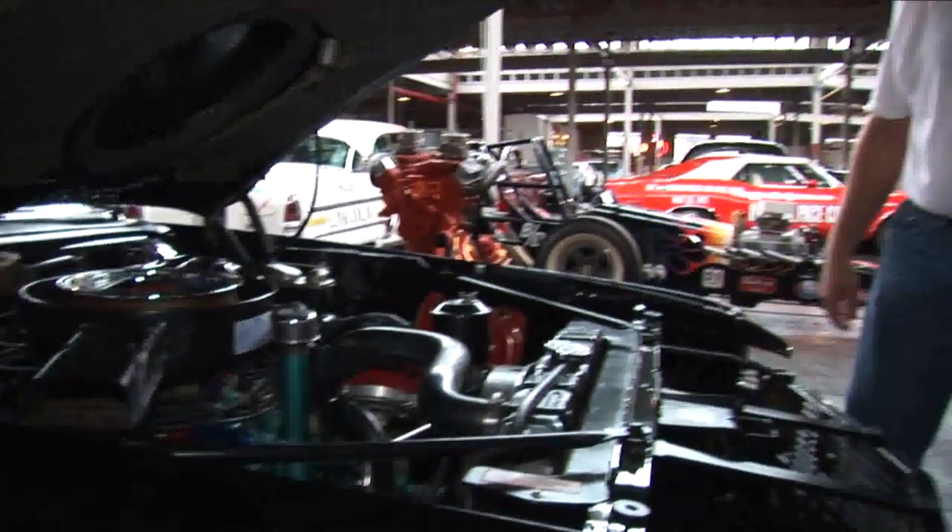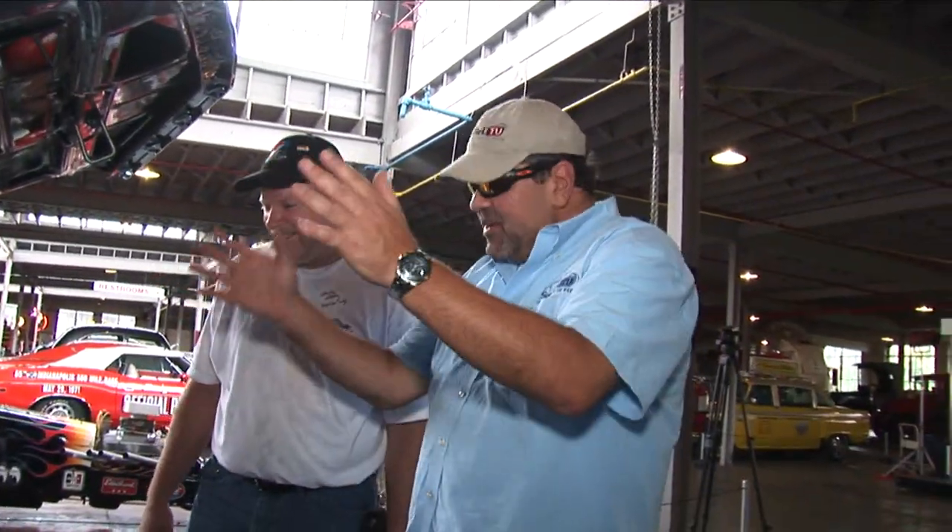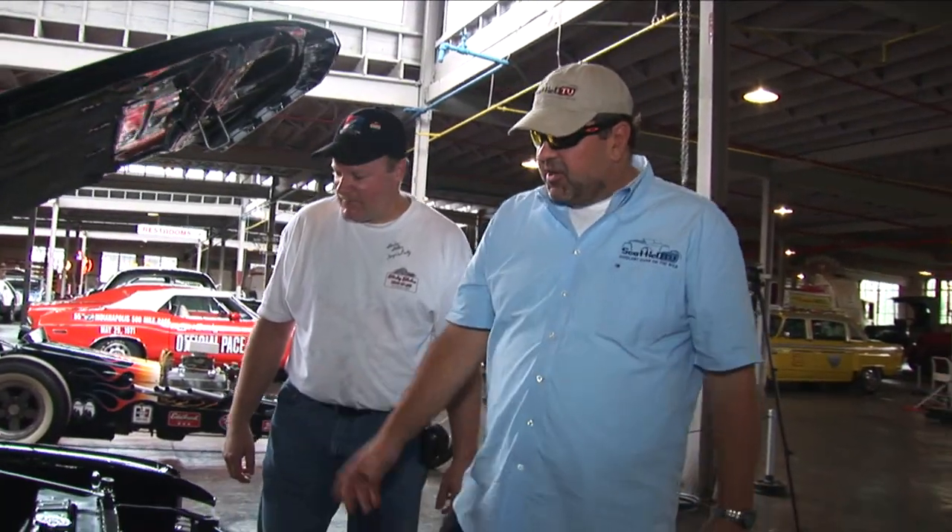I think it would be cool if like Dynacorn or something made a repop body on them, because they're cool cars - full quarter panels. We don't need American Motors to come back, we just need this one model of American Motors, because this is one of the coolest things they had. They had a couple of other cool things out there too.